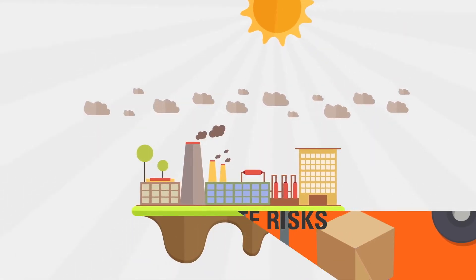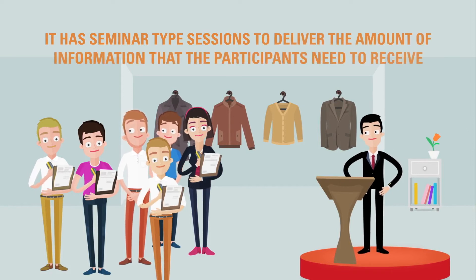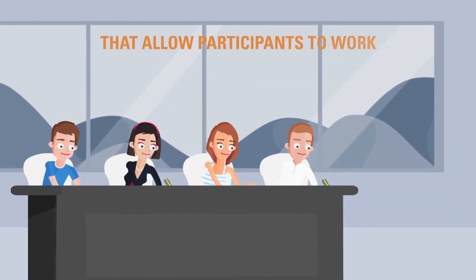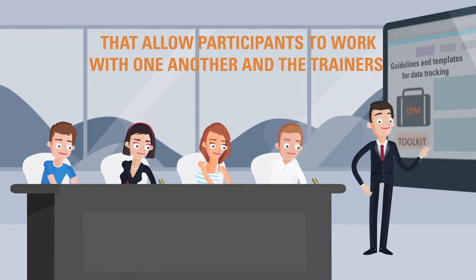The HSC workshop is a one-day training course. It has seminar-type sessions to deliver the information that participants need to receive. This is also supported by interactive sessions that allow participants to work with one another and with the trainers. This helps them understand practically how to implement the information they have learned.